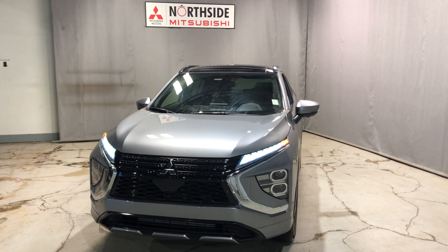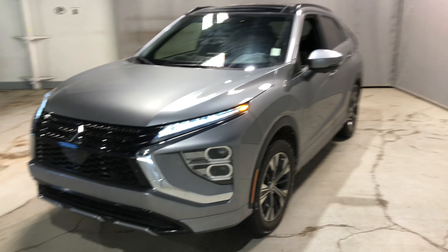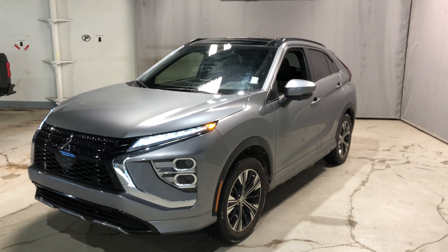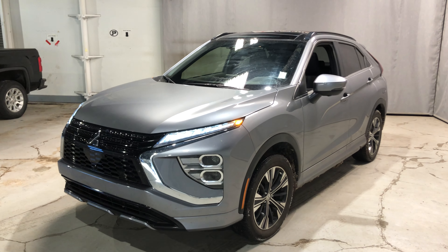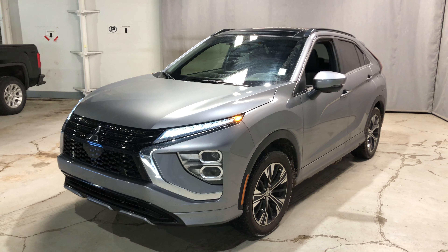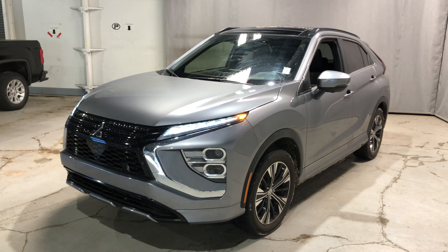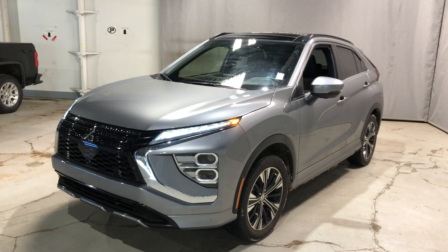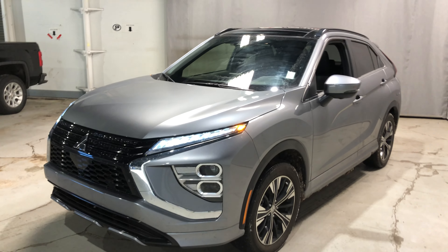This is Jay from Northside Mitsubishi. I'm going to do a quick walk-around video on our gorgeous 2022 Mitsubishi Eclipse Cross GT. This is the one with all the features and it is the last one we have on our lot. It does pack a 1.5-liter turbocharged four-cylinder engine, so it's very good for fuel efficiency while still giving you enough kick on the road.